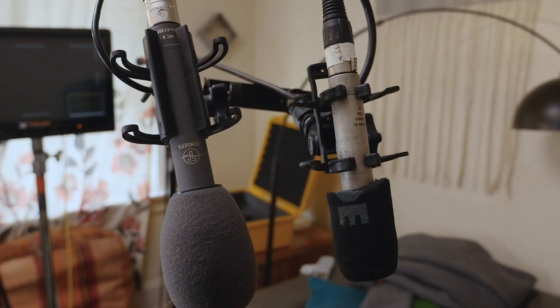Today I thought it would be interesting to compare two different mics at two very different price points: the Sheps CMC641 and the Octava MK012. Let's see how they compare.